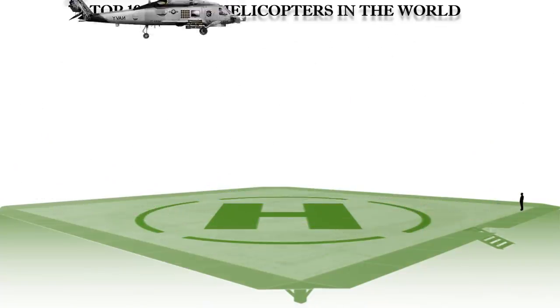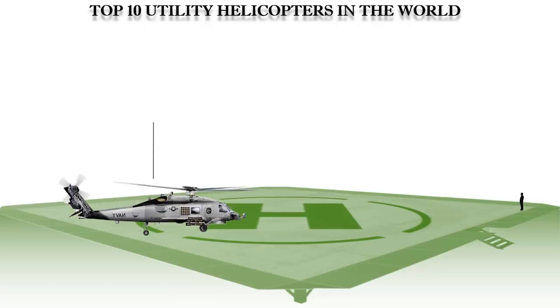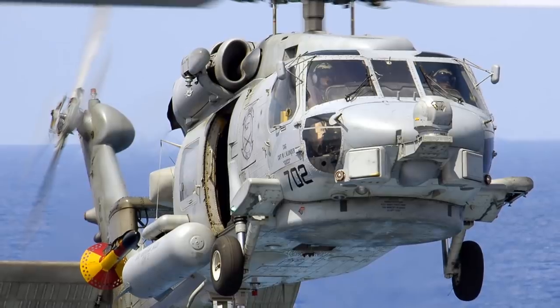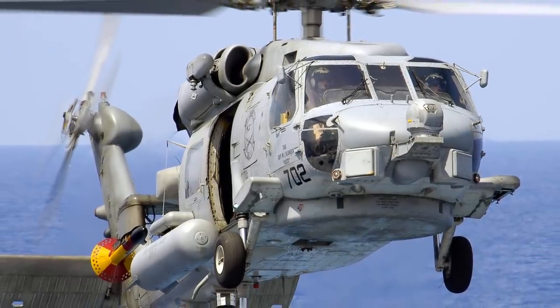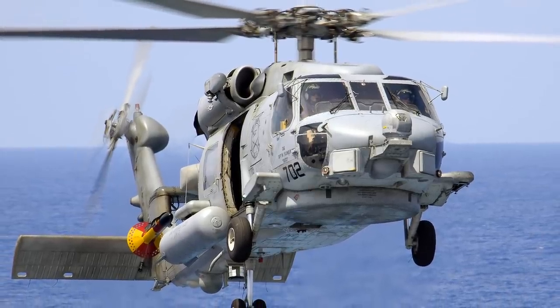At number 2 is the MH-60R Seahawk, a multi-mission helicopter operated by the U.S. Navy and manufactured by Sikorsky aircraft, considered the world's most advanced maritime helicopter. The MH-60R Seahawk is equipped for a range of missions including anti-submarine warfare, anti-surface warfare, search and rescue, naval gunfire support, and surveillance communications relay.